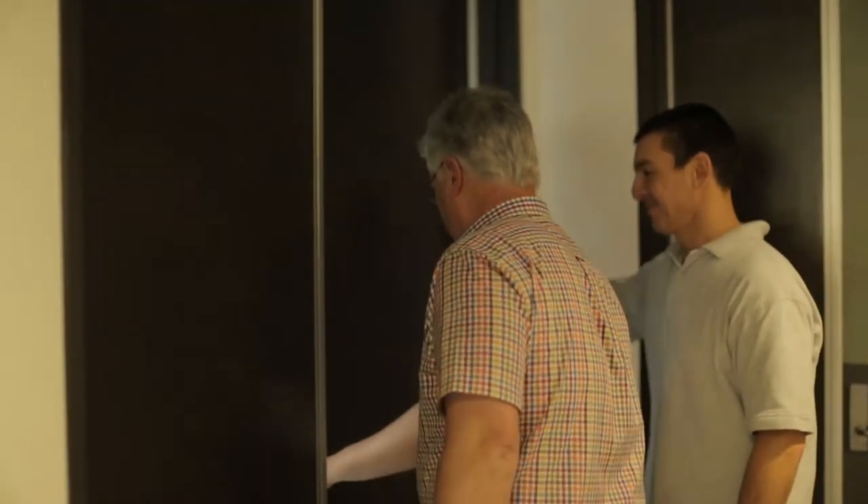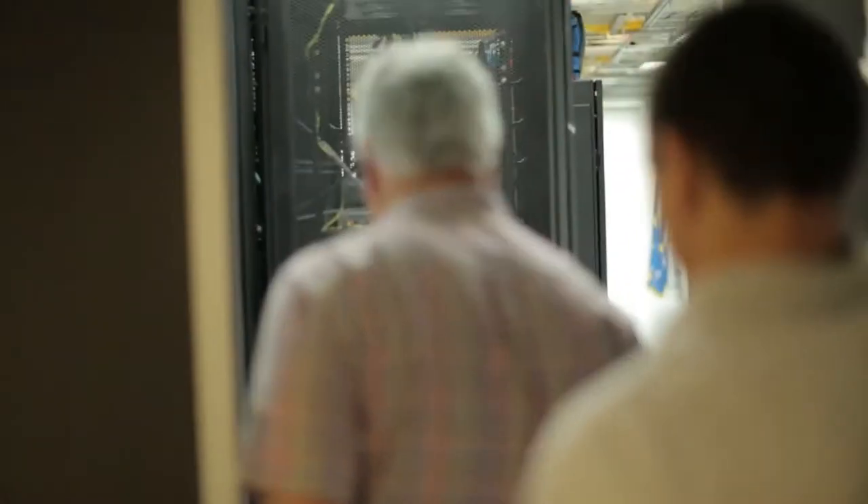I'm Dr. Phil Bowman from the Department of Environment and Primary Industries. We're standing outside the Agribio Data Centre, which is a facility that houses our advanced scientific computing system.